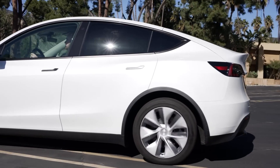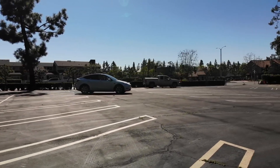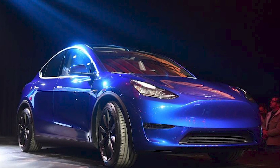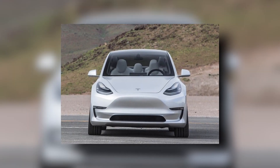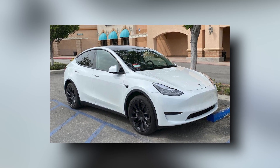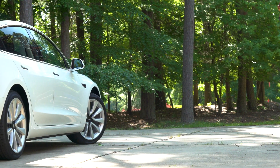The Model Y is a crossover SUV that shares many design elements with the Model 3 Sedan. However, the Model Y has been updated with a sleeker, more modern look that sets it apart from its predecessor. One of the most important changes is the lack of a traditional grille. The front of the car is smooth and sleek with a small indentation in the center where the Tesla logo is located, giving the Model Y a unique, futuristic look that is instantly recognizable.